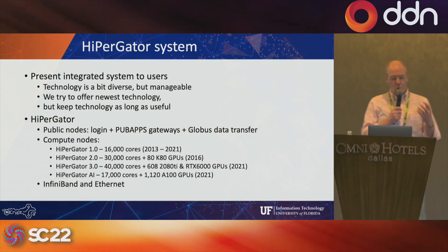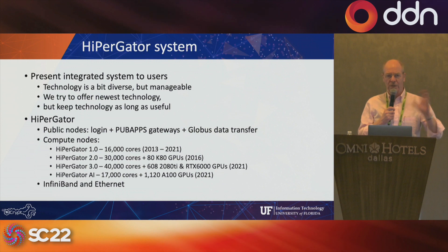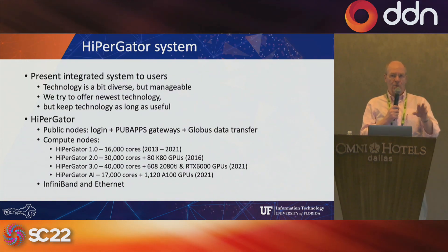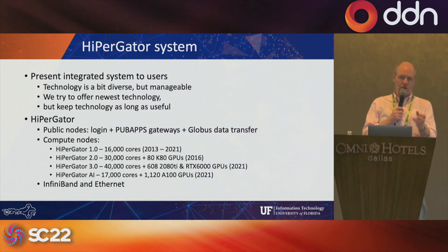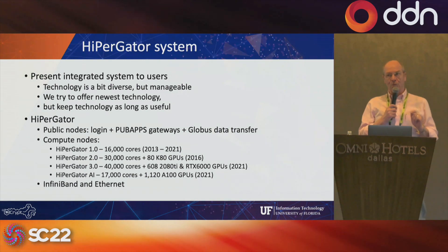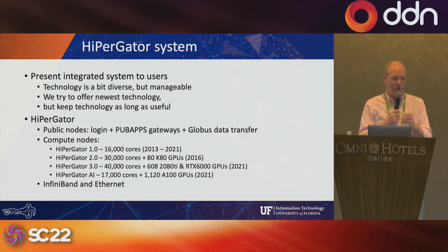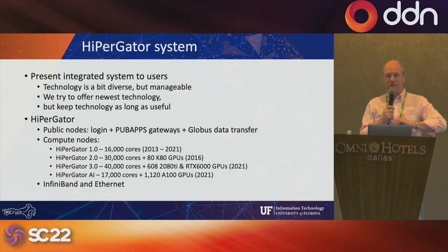One of our goals was to have multiple generations of systems and all the different storage systems be visible to users as a single system. What we've learned is that users don't want to deal with details — they're submitting a job and they want it to start as quickly as possible. They don't want to gamble on which cluster or file system to use or have to move data around. They just want it to work. The worst experience is submitting a job, waiting hours or days, then having a script error kill it after a second. They want to submit, see it running, and move on.